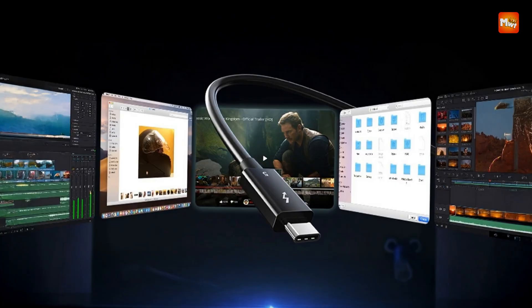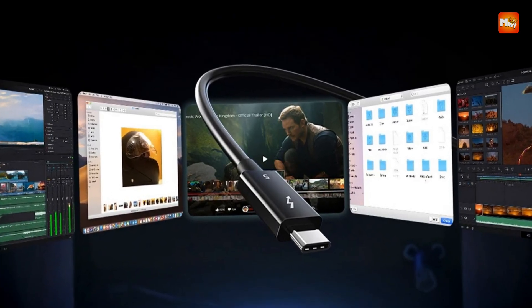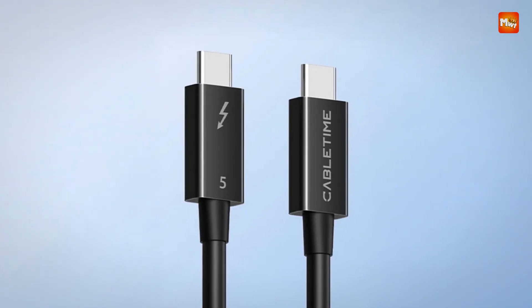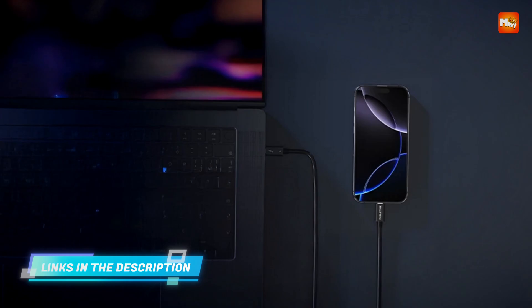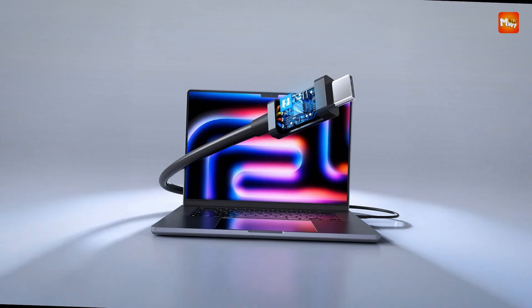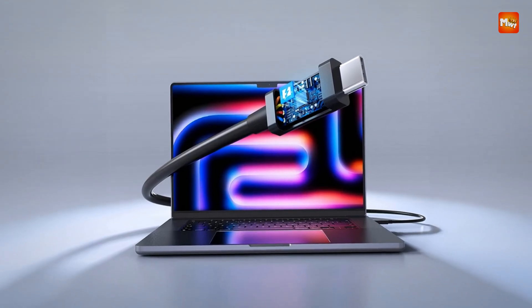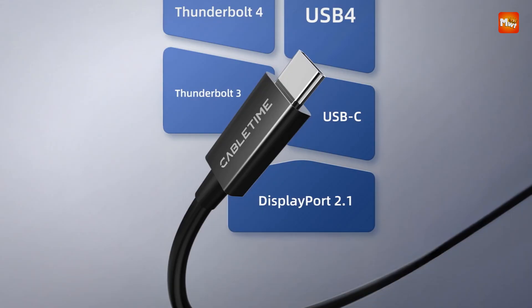Another standout feature is its powerful charging capability, with support for up to 240W via power delivery. This enables users to charge high-demand devices like laptops, eGPUs, or VR gear directly through the cable without compromising on speed or data flow. Whether you're connecting to a workstation setup or a mobile command center, the cable simplifies and streamlines both power and performance into a single connection.